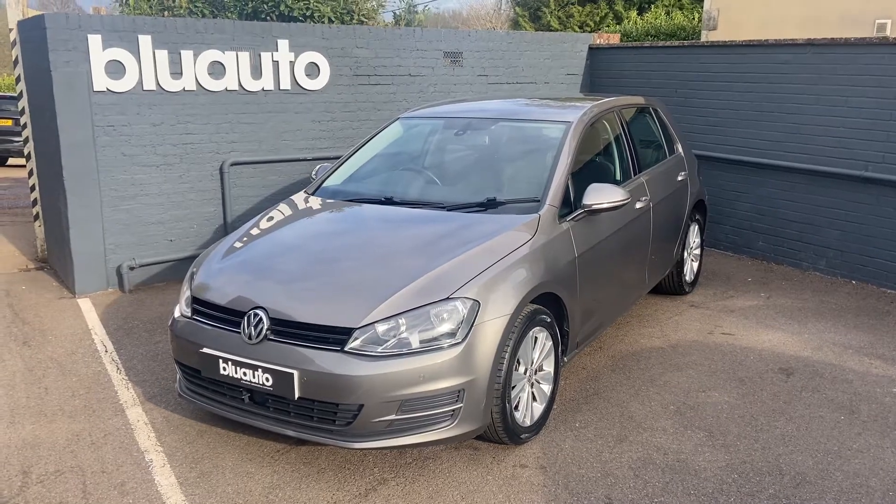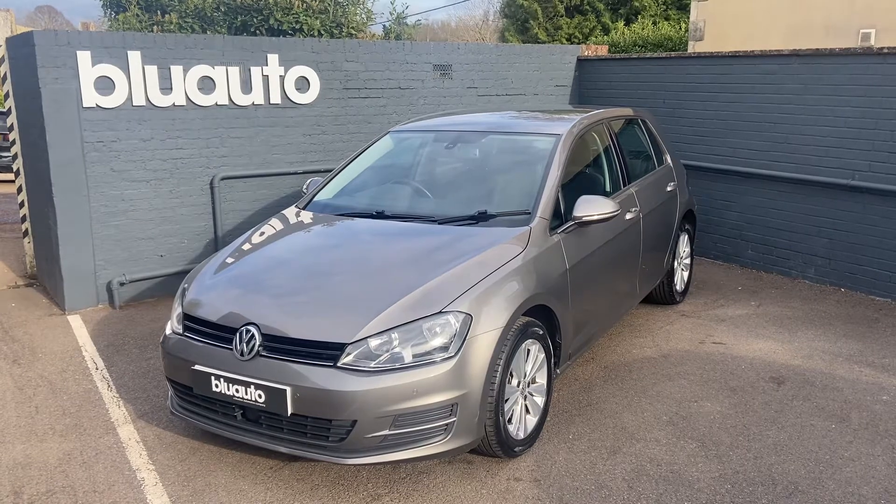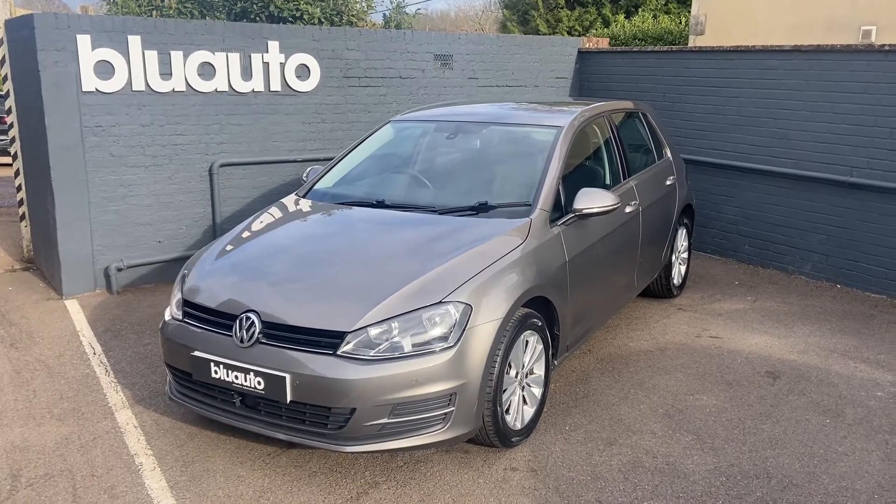Hello, my name is Liam here at Blue Auto Premium Cars, here to present you our 13-plated Volkswagen Golf 1.6 litre Blue Motion Technology.